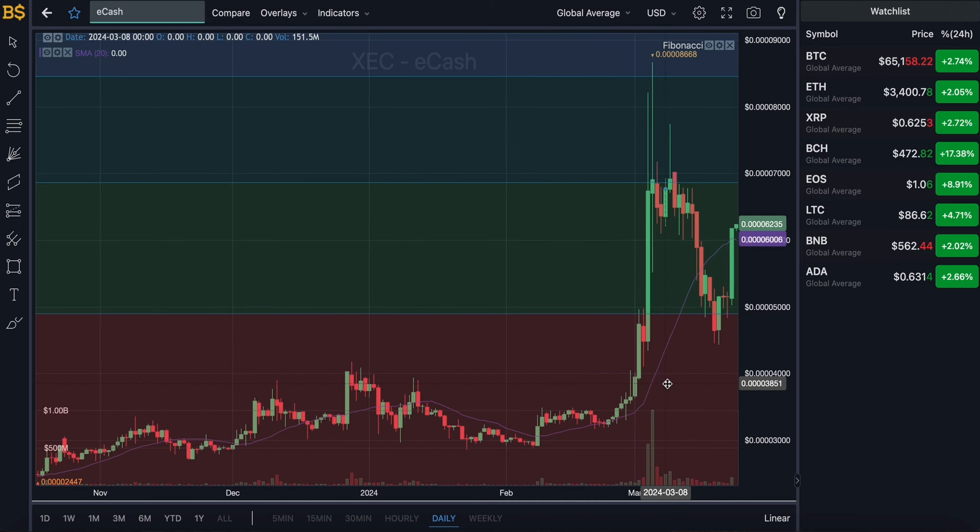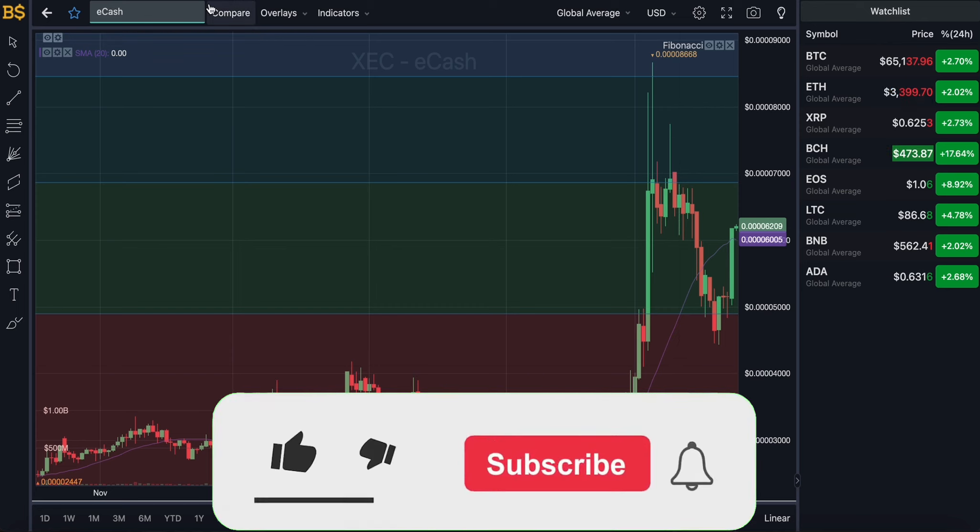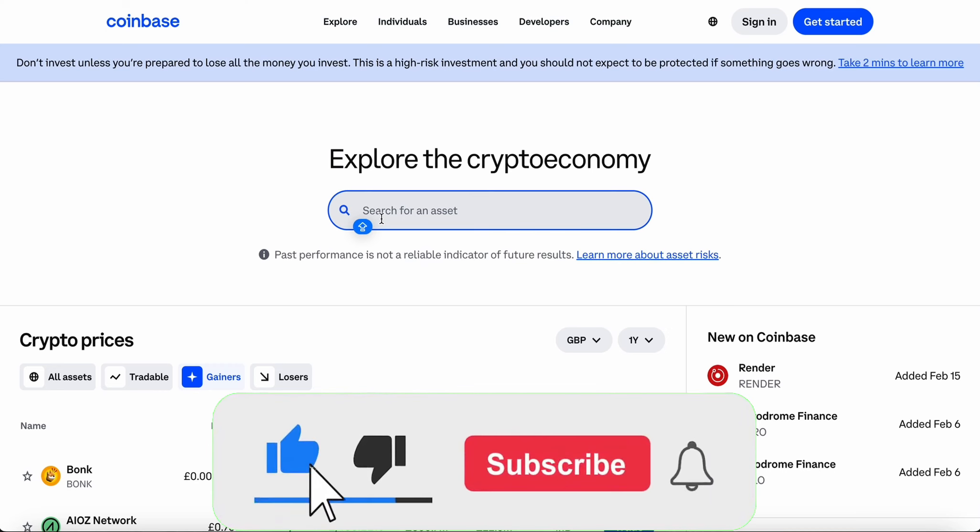In 2024, we're going to go through how high and how low it can go and whether it is a crypto worth investing into this year.